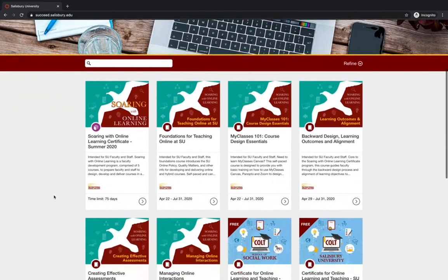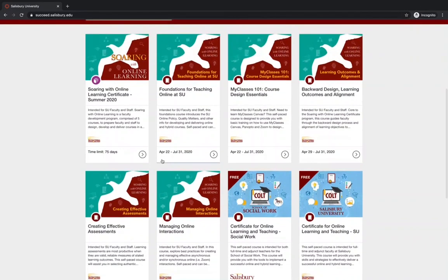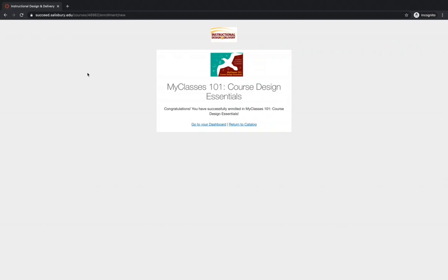Then decide which path you would like to take. Select the title of the course and then select Enroll. Again, select Enroll in Course. Now you are officially enrolled in the course of your choice.